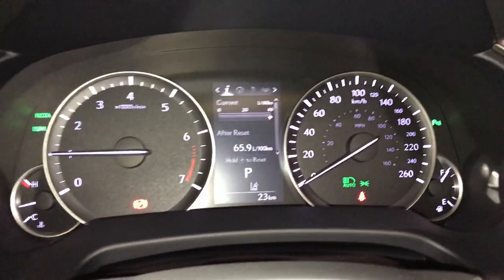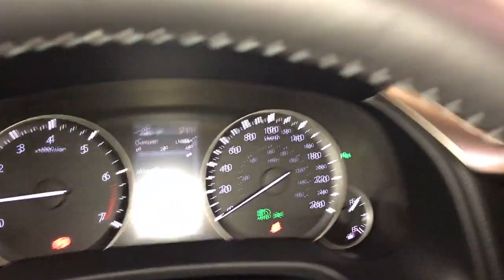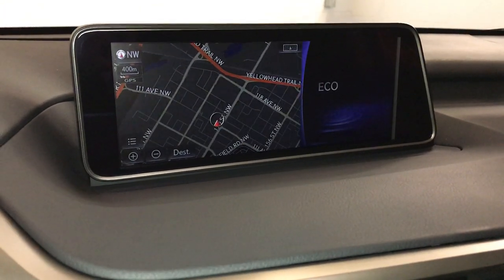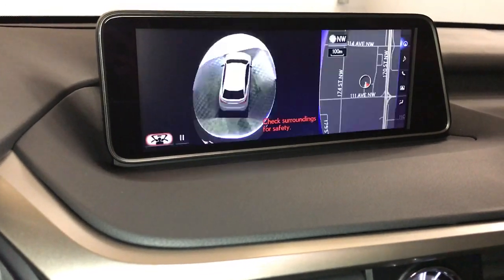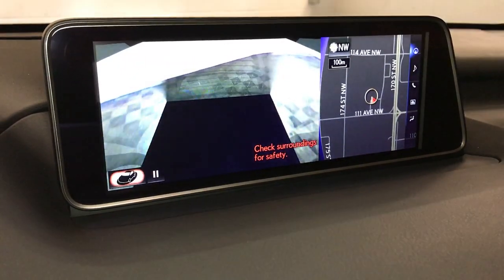For your drive modes, you have sport, eco, and normal. The 12.3-inch display screen houses your navigation system and the panoramic view monitor. Pressing that button gives you a 360-degree view of the vehicle — bird's eye view and the see-through view.